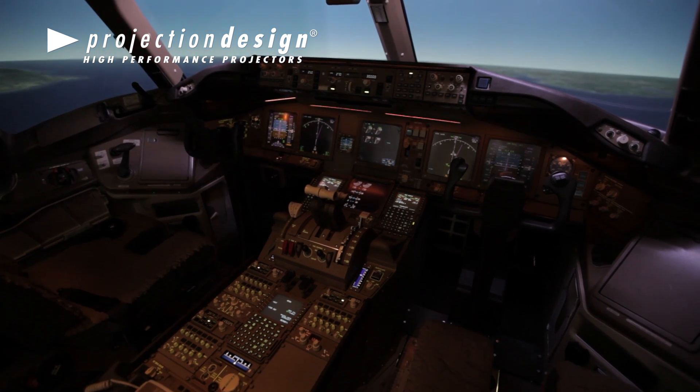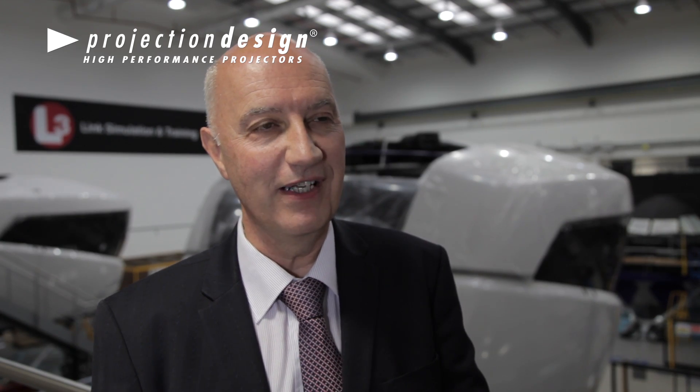Customers that have bought this visual system with the RSI XT4 and the FL35 projectors have given us tremendous feedback to say that they are very impressed with the low cost of ownership, and the pilot feedback from the training has been excellent.